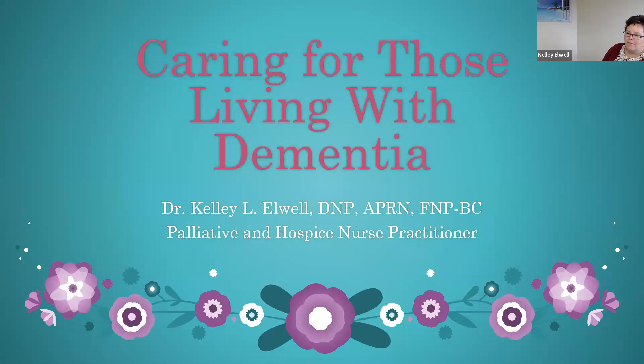Hi, my name is Kelly Elwell. I'm a nurse practitioner for palliative and hospice care at Central Vermont Home Health and Hospice. We're going to be discussing dementia and caring for patients with dementia and also caring for the caregiver tonight.